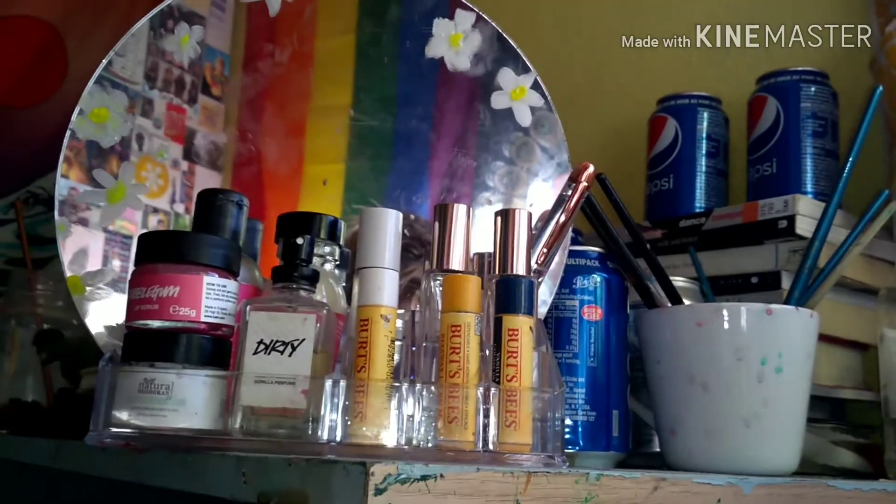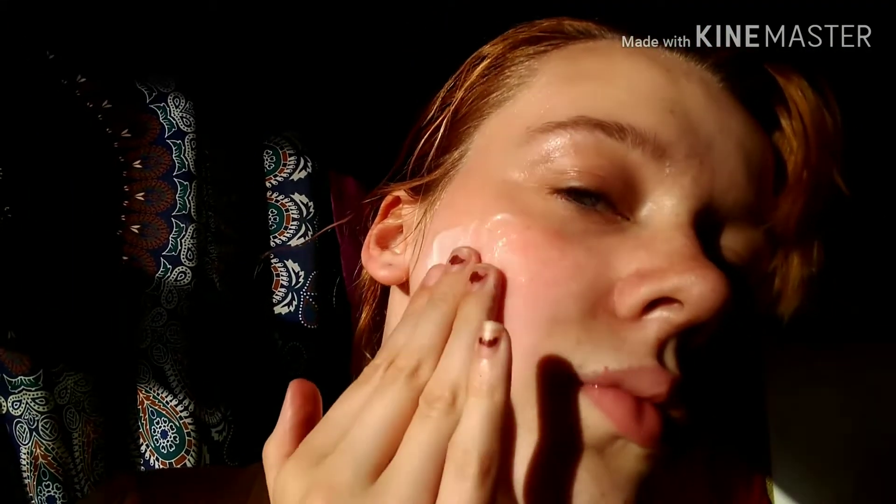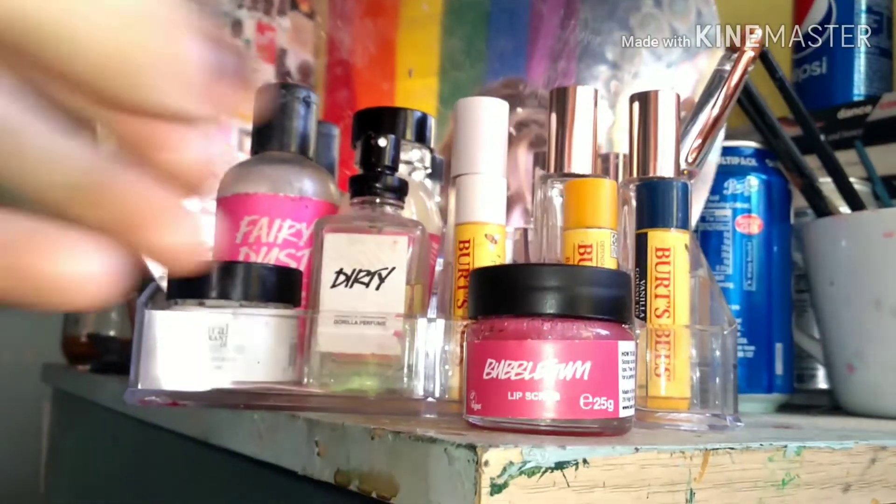Then we've got this peach cleansing stuff. This is what I use to remove my makeup. It's really nice, it smells amazing — but don't get it in your eyes. It hurts like hell.